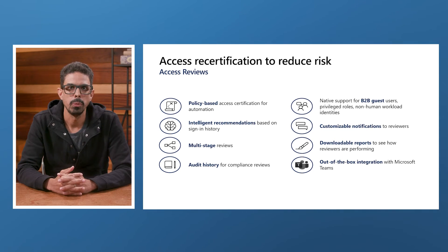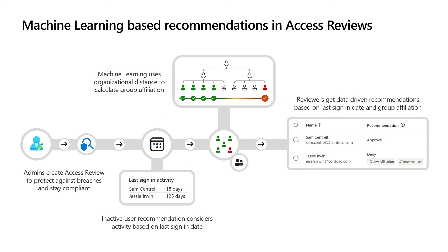To further streamline the process, you can set up recurring reviews and leverage our intelligent recommendations to review your users quickly. Our goal is to make the review experience easier, more accurate, and empower IT admins and reviewers to make more informed decisions. Microsoft introduced machine learning-based recommendations, opening the journey to automate access reviews, thereby enabling intelligent automation and reducing access rights attestation fatigue.